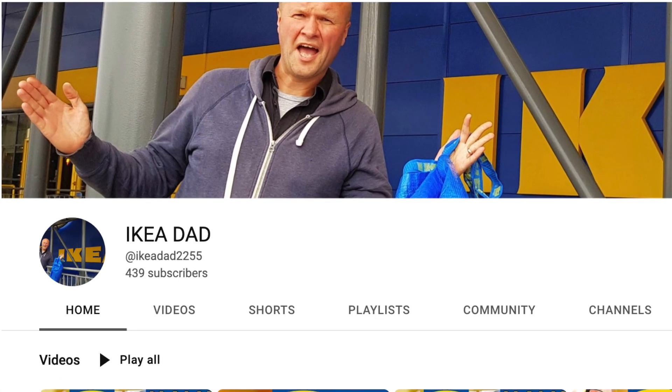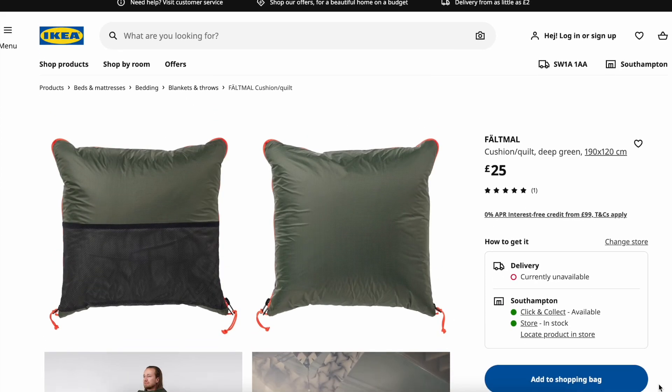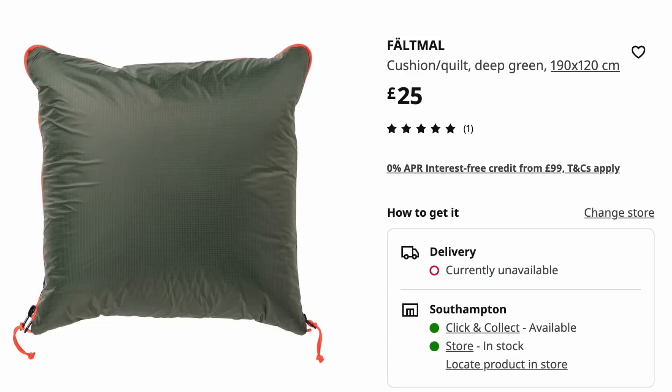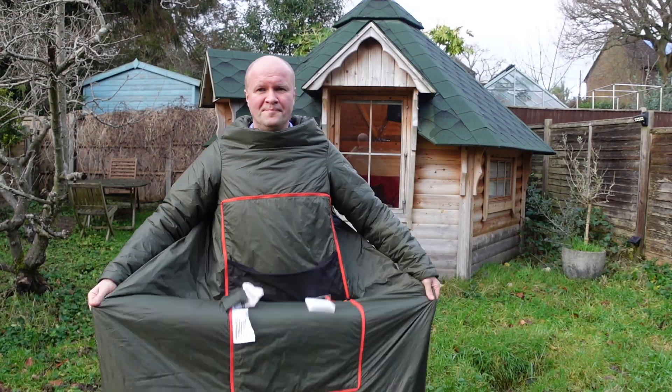This looks like a cushion. It's from Ikea and it's a Fältmal — I think it's pronounced Fältmal — it's a Fältmal cushion that opens up into one of these. I don't know... it's a duffel coat? No, a puffer jacket, that's full length.